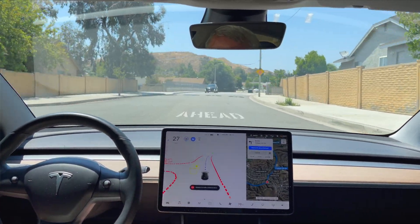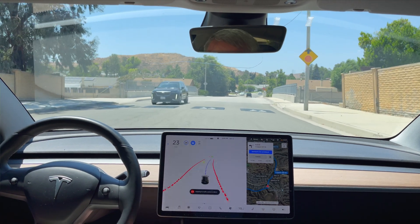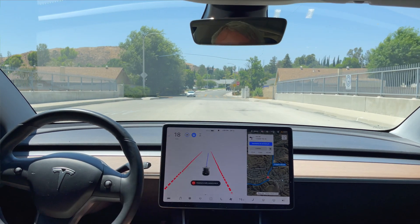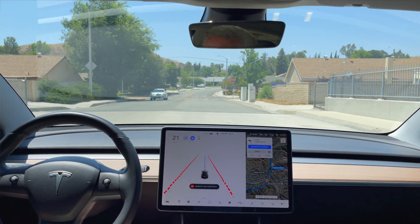Now lately it's been handling these speed bumps really well. There we go, slowing down for the first set. It does consistently slow down to about 16 miles an hour for each speed bump.